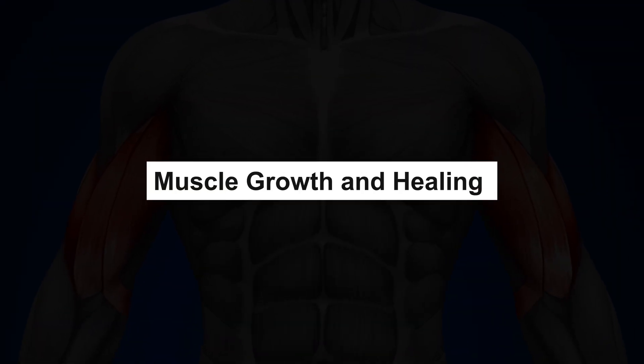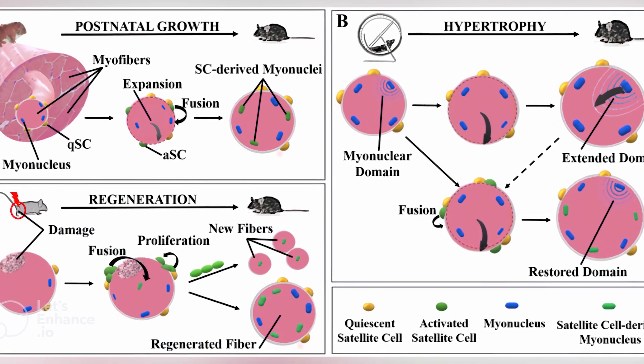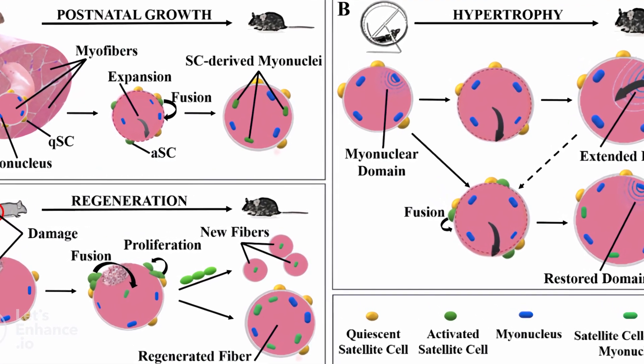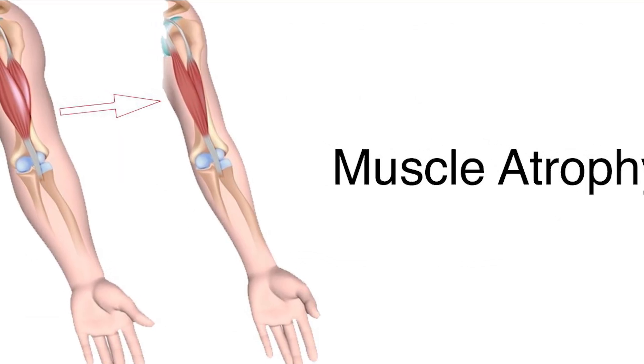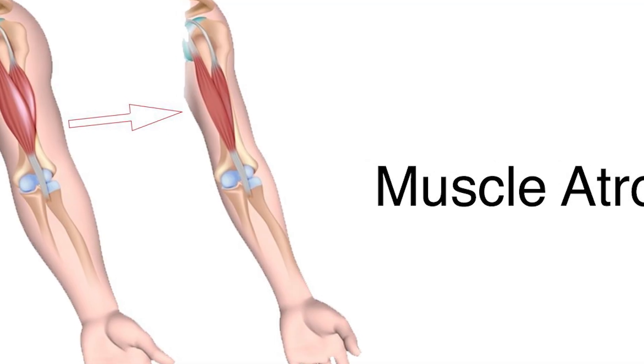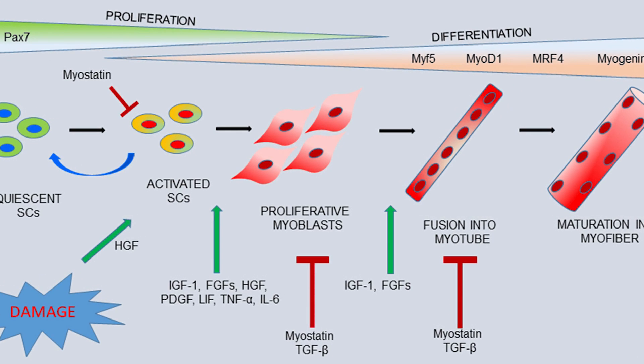Muscle growth and healing. Muscles grow and heal in interesting ways. Hypertrophy is when muscles get bigger because you use them a lot, like when you exercise. Atrophy is when muscles shrink because you don't use them. Satellite cells are special helper cells that fix and grow muscles when they're hurt.